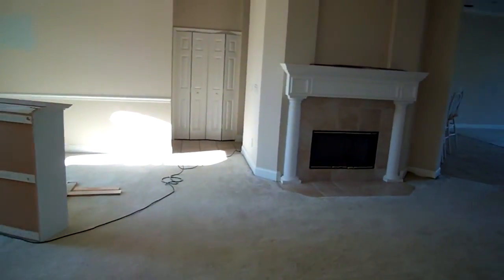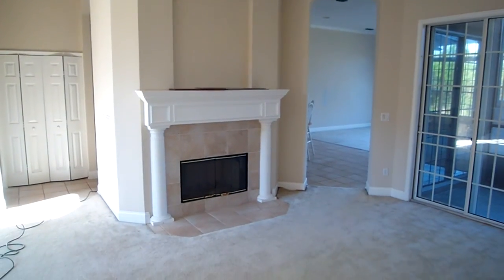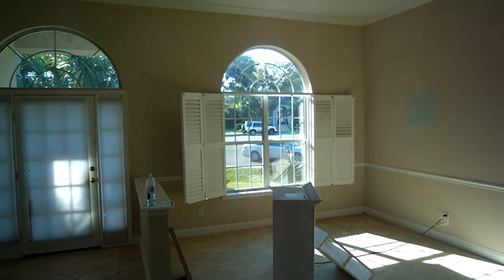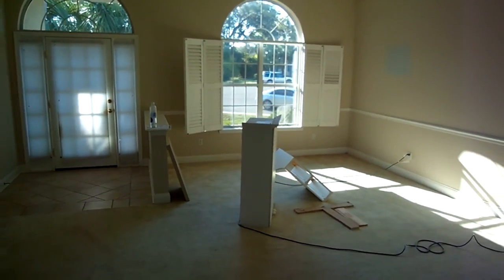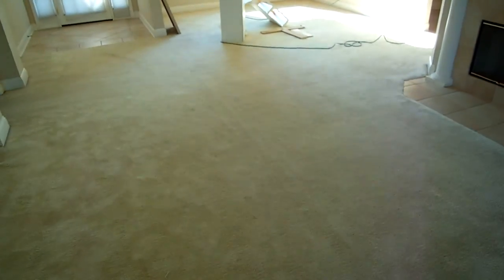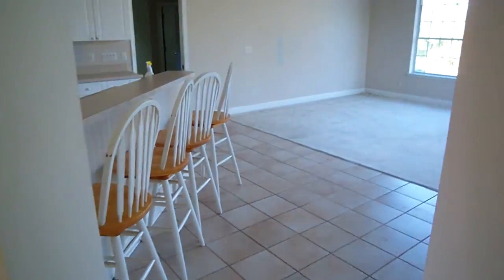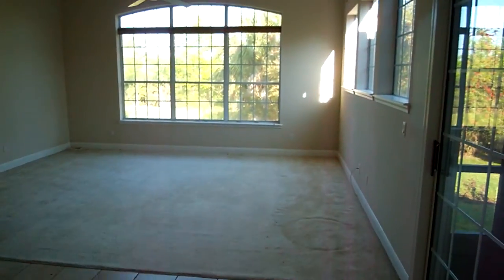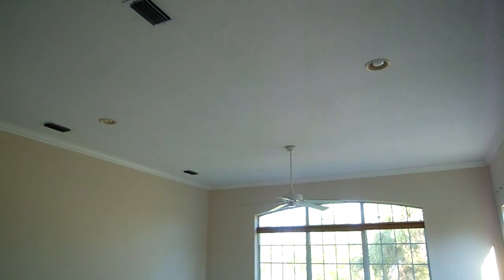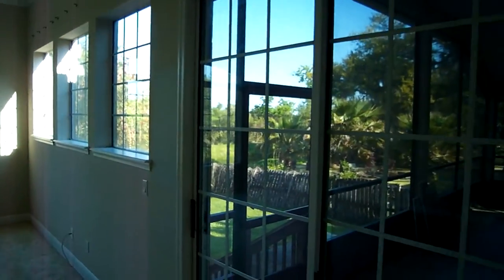Coming across, there's nice crown molding, high ceilings, and a fireplace with some nice trim work around it. There's a big area with plantation blinds and a big open area — that would be the formal dining and formal living area. The carpet's not in bad shape. Real high ceilings, recessed lighting, lots of windows, a real nice view, very private.